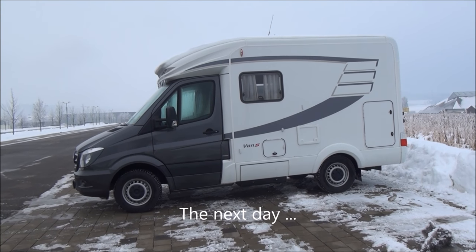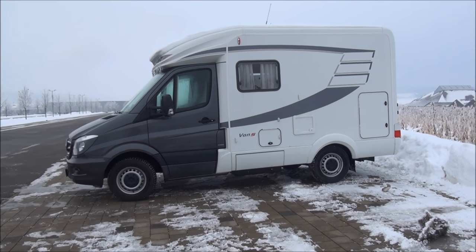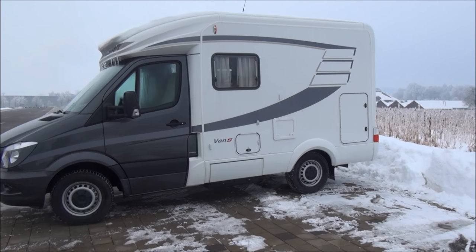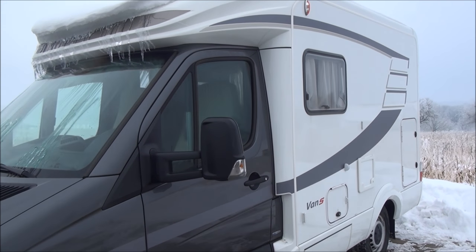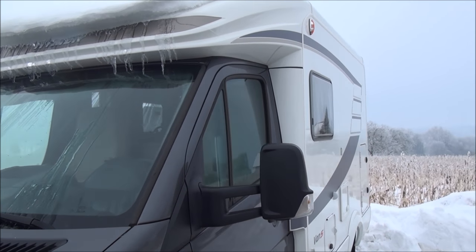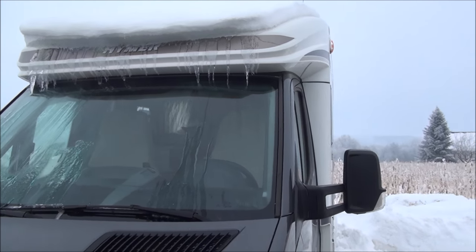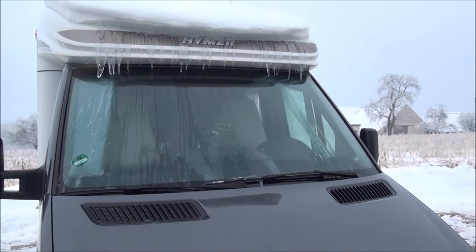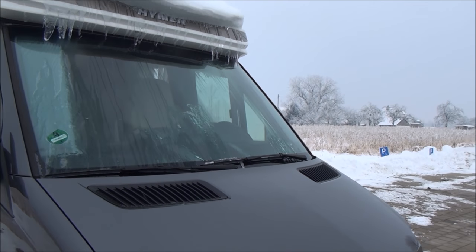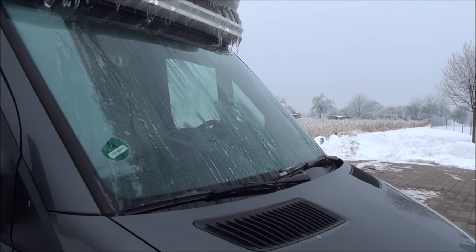The temperature here in southern Germany today is minus nine degrees. To make the point, I've just driven the van and obviously I had to clean it up a bit before coming out to get rid of some of the snow and the ice. But that gives a pretty good idea of how cold it is here. The windscreen wipers were stuck to the window.